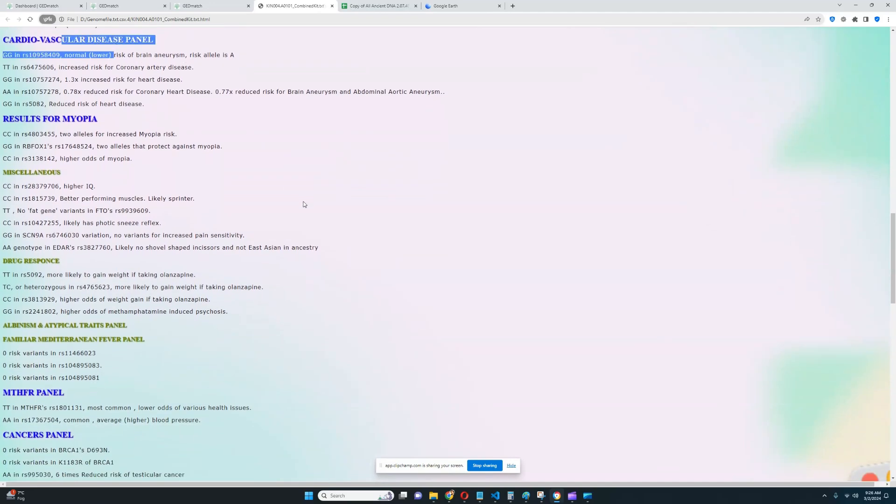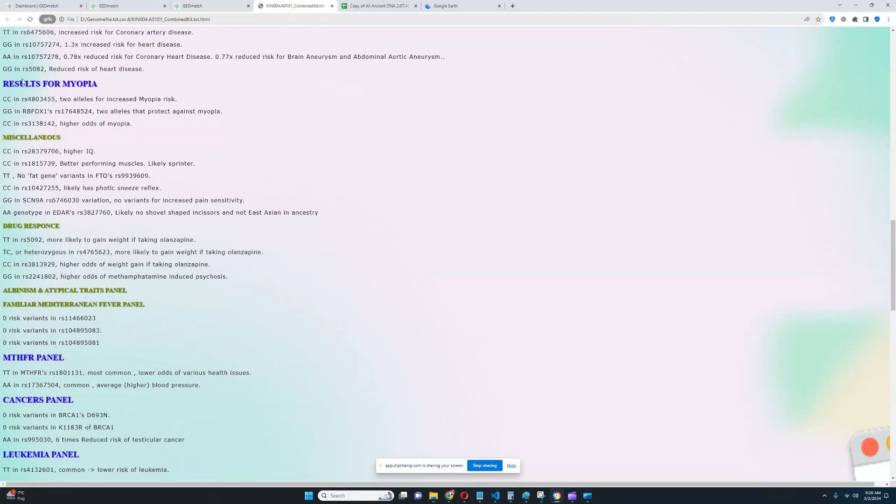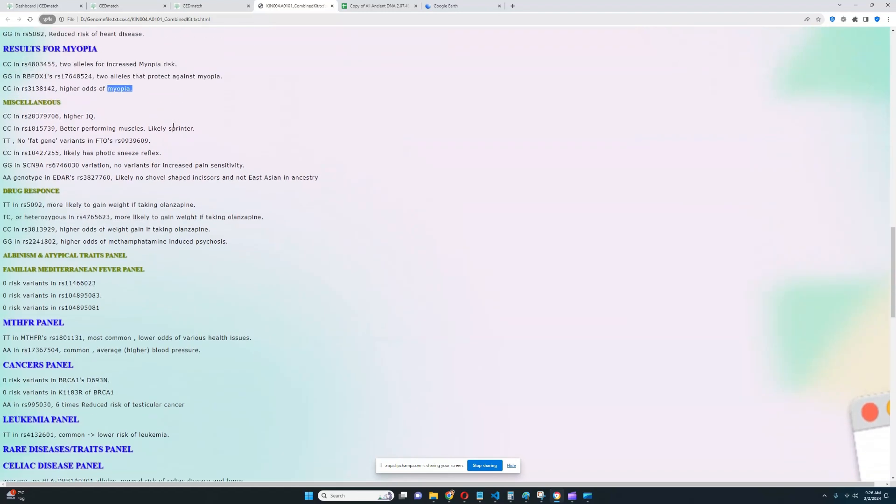We're going to skip cardiovascular disease. For myopia, it looks like he's got high odds of myopia. For miscellaneous section, micropenius is unfortunately not here, but he's got higher IQ, better-performing muscles like a sprinter than an endurance athlete, no fat gene variants in FTO's RS-1959-609 so he's not predisposed to obesity. He likely has the 40-sneeze reflex, and he does not have any variants for increased pain sensitivity in SCN9A.